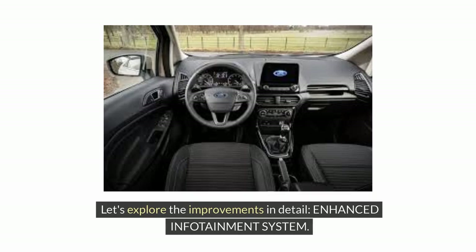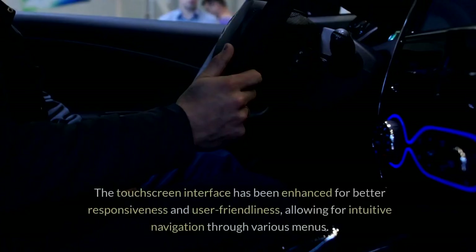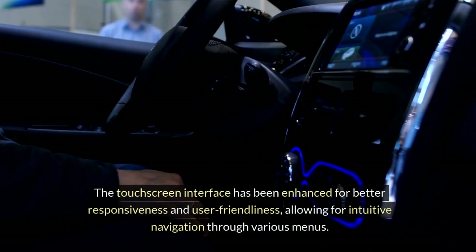Enhanced Infotainment System. The 2024 Ford EcoSport comes equipped with an upgraded infotainment system that truly raises the bar. The touchscreen interface has been enhanced for better responsiveness and user-friendliness, allowing for intuitive navigation through various menus.